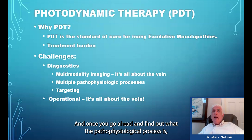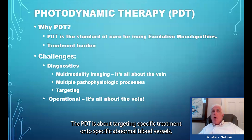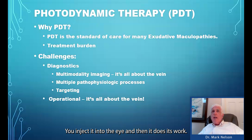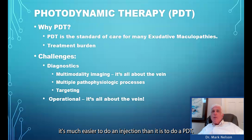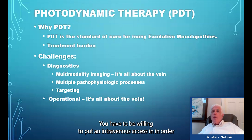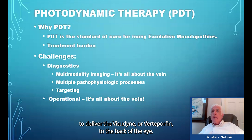It's not just about angiogenesis or abnormal vessels leaking. There are multiple different processes — some that we'll discuss and some that need to be identified in the future. Once you find out what the pathophysiological process is, it's important to learn how to target the treatment. PDT is about targeting specific treatment onto specific abnormal blood vessels, as opposed to intravenous injections, which are a non-specific target. The other challenge is the operational component of your office — it's much easier to do an injection than a PDT, but PDT has many advantages. You have to be willing to place IV access to deliver verteporfin to the back of the eye.